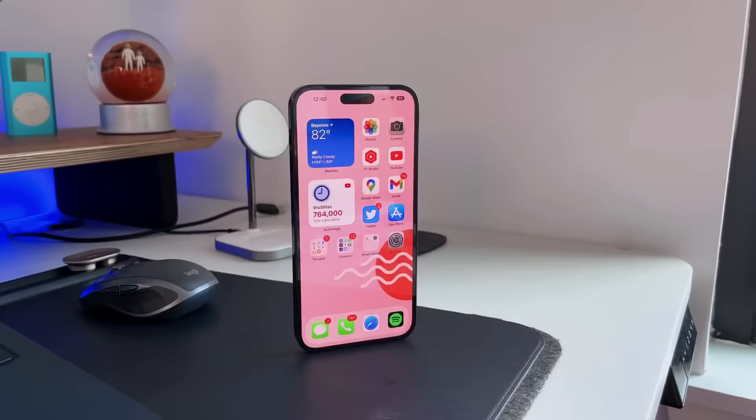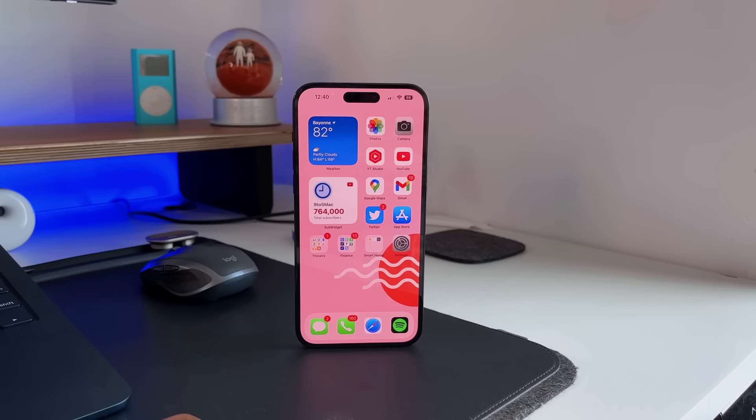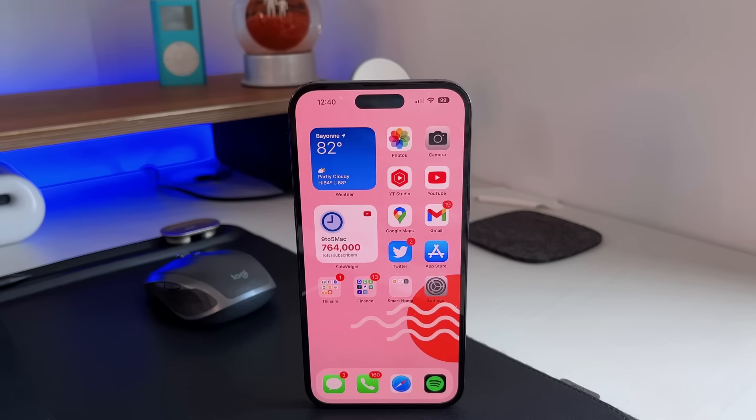The iPhone 14 and 14 Pro lineup finally released, and we've had it for about three or four days now. It brought a bunch of new features like the always-on display, the Dynamic Island, the new camera system, the 48-megapixel camera. Those were mostly 14 Pro and Pro Max features, but they were welcome additions. Apple also added one new feature that not a lot of people understood — the exclusive edition of eSIM in the iPhone 14 lineup in the U.S. alone.